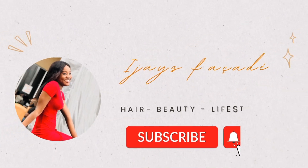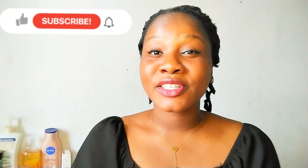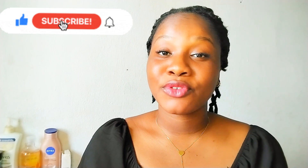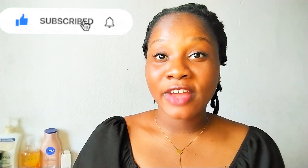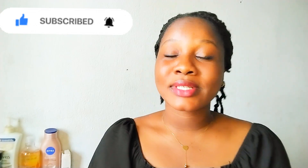So if that sounds like something you want to see, then keep watching this video. Hi guys, welcome or welcome back to the channel. My name is IJ and if you're a returning subscriber, I'm always so glad to have you here. Before we dive into the five serums I have for you today, let's quickly look at why you need a facial serum in your skincare routine.